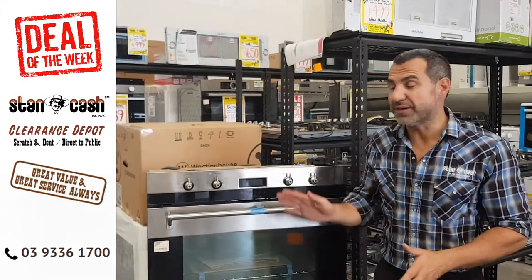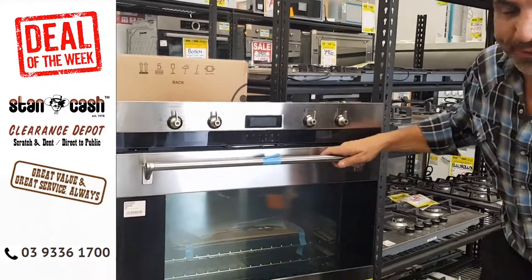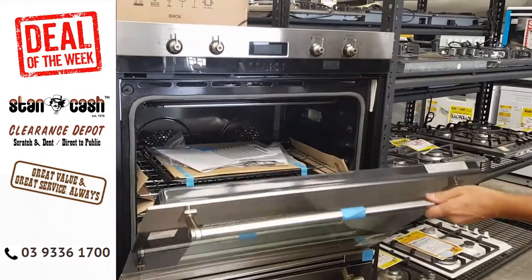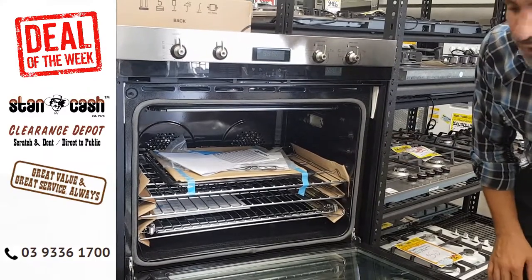Hi, I'm Mikey from Stancash and we've got another fantastic deal of the week for you. We've got this Smeg huge double oven. Both of these ovens here are 123 litres and both of them have got a double fan on the inside.